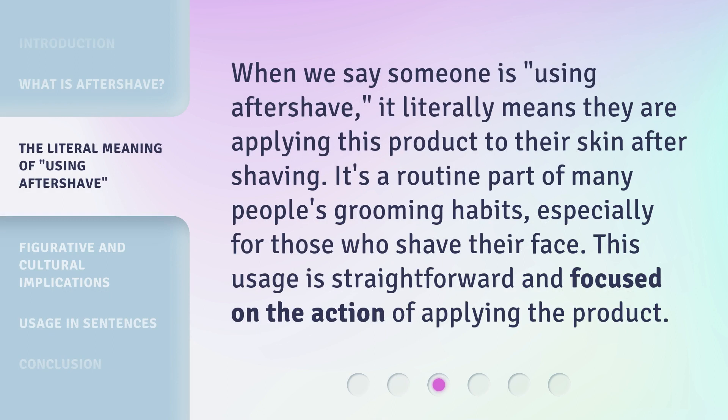When we say someone is using aftershave, it literally means they are applying this product to their skin after shaving. It's a routine part of many people's grooming habits, especially for those who shave their face.